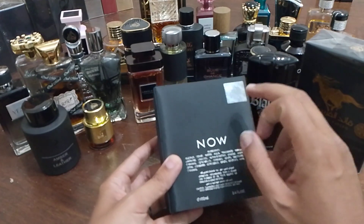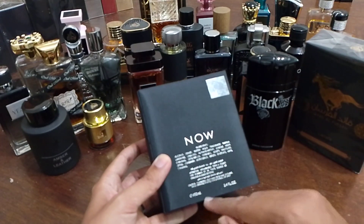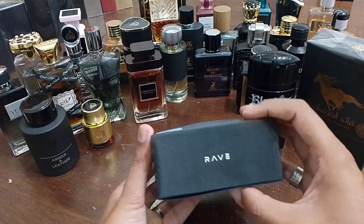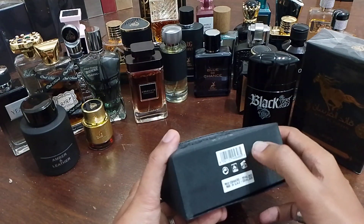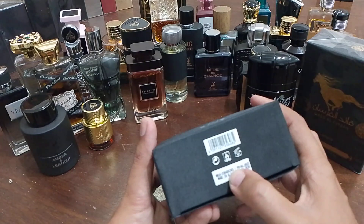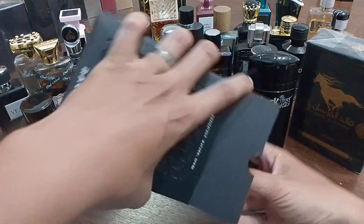On the back we have the authentication stamp, the Lattafa logo, the name of the fragrance, some ingredients, and it says 100ml. On the top we have the name of the company, Rave, and down below we have the barcode, the expiration date, production date, and also the batch code right here.